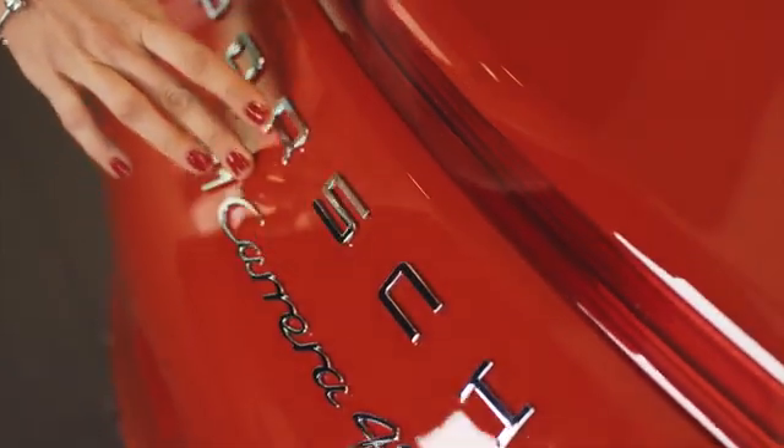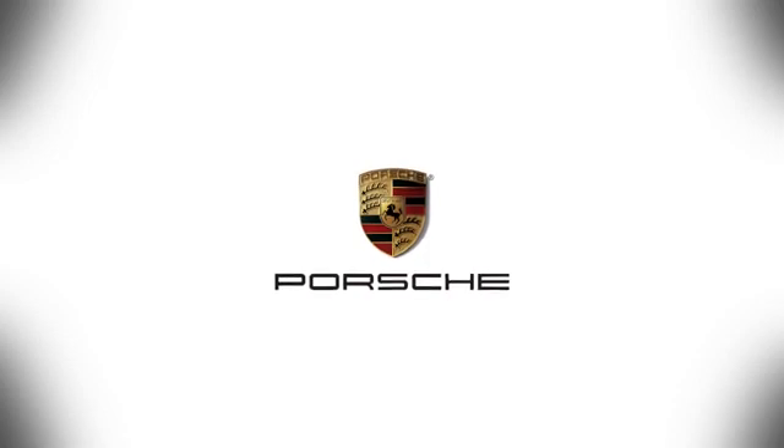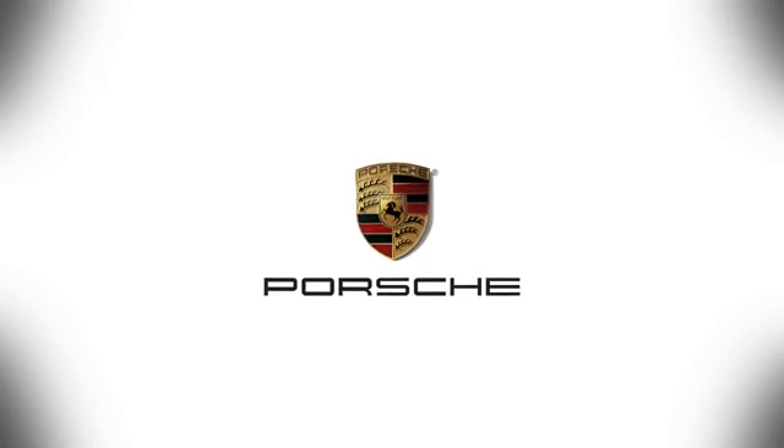At Porsche Atlanta Perimeter, we prove that buying a car can be a world class experience. Contact Porsche Atlanta Perimeter today. We're conveniently located inside I-285 on Peachtree Blvd.